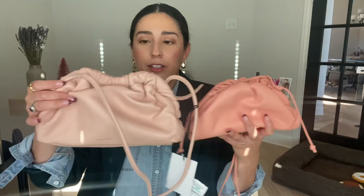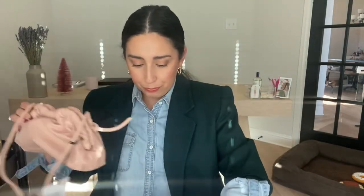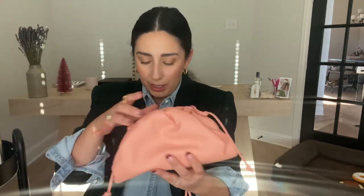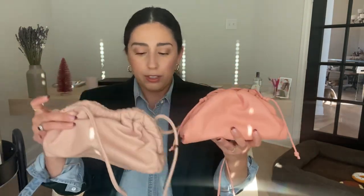Obviously they look different. This one has more of a wave to it, whereas the Bottega is definitely more of a clutch shape — this one has an oval shape. But overall it's the same vibe; you're getting the same energy from both of these.